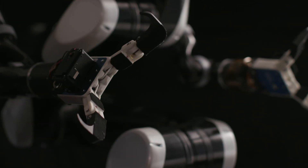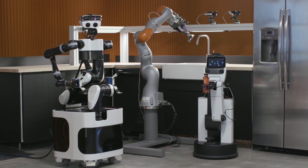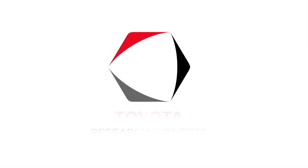Home robots are an important part of the solution to help an aging population live longer in their homes and to improve quality of life for everyone. At TRI we are inventing and improving the key robotics capabilities that will make this a reality.